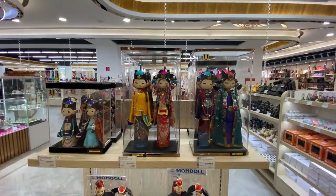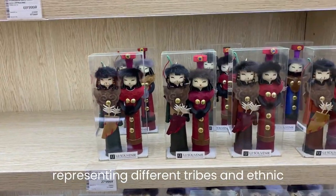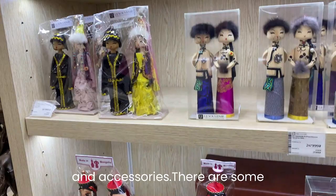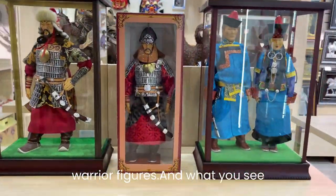Now we're looking at dolls made of wood representing different tribes and ethnic groups, with their traditional clothes and accessories. There are also royal kings and queens and warrior figures.